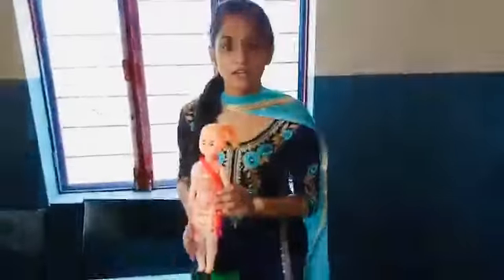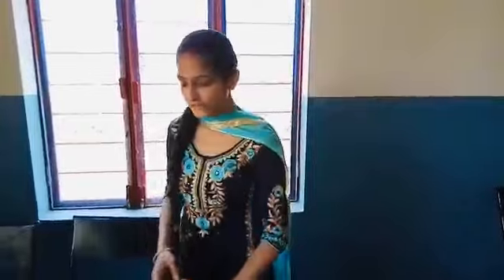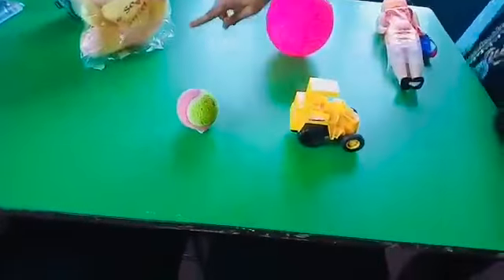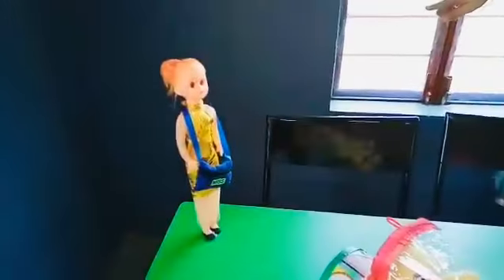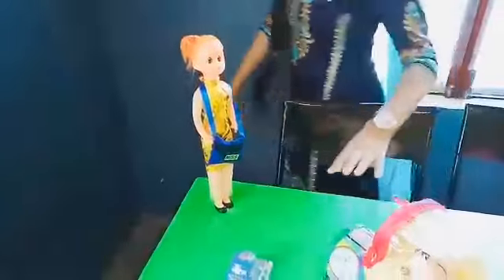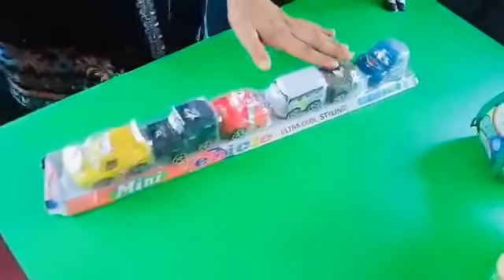Now come forward. There is another table. On this table, there is a doll — we know that girls are fond of dolls. There is a big ball, a small ball, one more teddy, one more doll, and there is a set of small cars. And there is another seesaw.